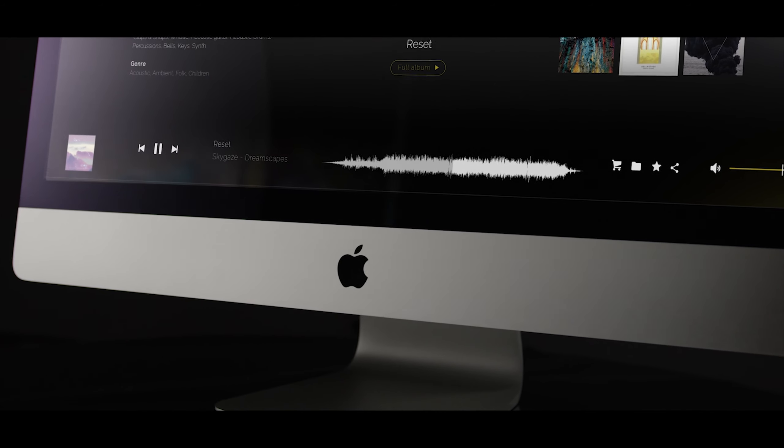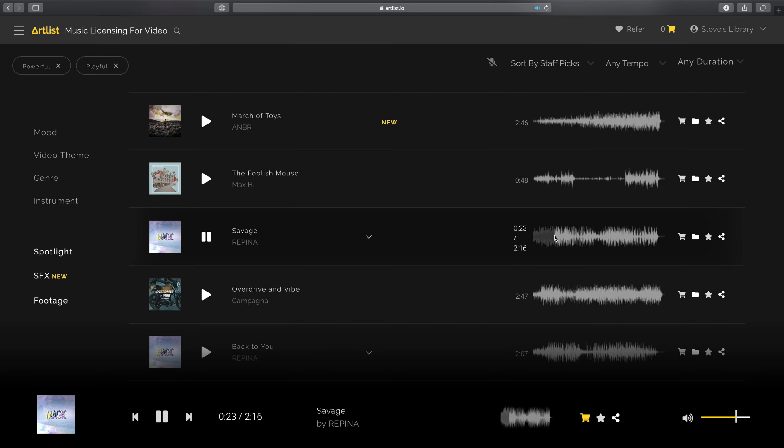Finding good music is tough enough, but finding the right track can be a super time-consuming process. This may seem silly, but being able to see the whole waveform of a song can really help identify potential tracks quicker. Seeing the waveform allows you to get a sense of the beat, you can see how the music builds through a crescendo, and it makes it easy to jump to a section that could be of interest if you just want a little piece of that track. Being able to see that waveform is a nice feature and it just helps speed up the process of finding the perfect track.